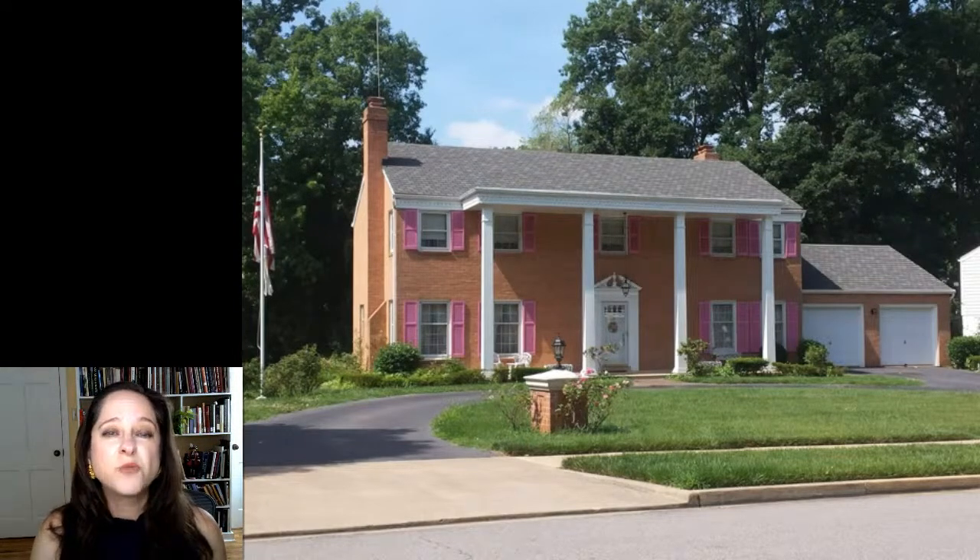Architecture is like any other visual art. It uses features not only for practical reasons but also to tell us things. Different architectural cues mean different things in different cultures, to different people, and at different times. Let's begin with this house which is just up the road from Mount Vernon in Virginia and was probably built in the 1970s.